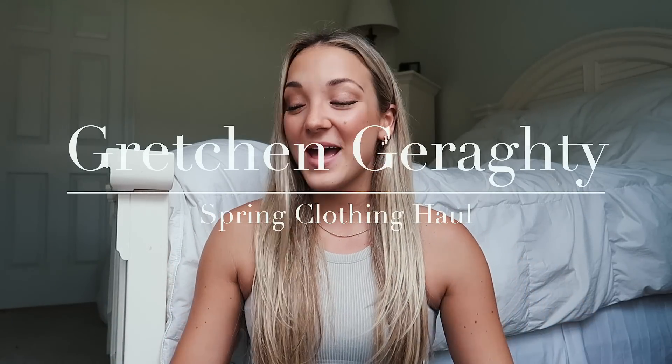Hey guys, welcome back to my channel and welcome to this haul video. This is mainly a spring haul video for when it gets warmer. Looking out the window right now and it's raining — April showers — but I feel like planning forward, these are going to be really cute this spring.